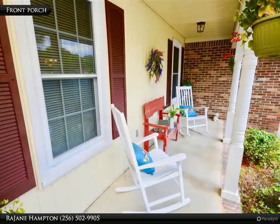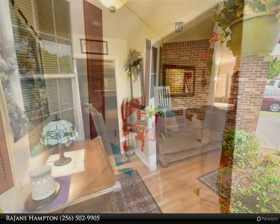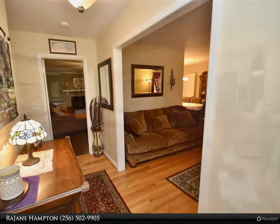Home has a new metal roof, remodeled kitchen, energy efficient windows, both baths remodeled, new exterior doors, new laminate floors, updated lighting, and new ceiling fans — just some of the updates you will find.